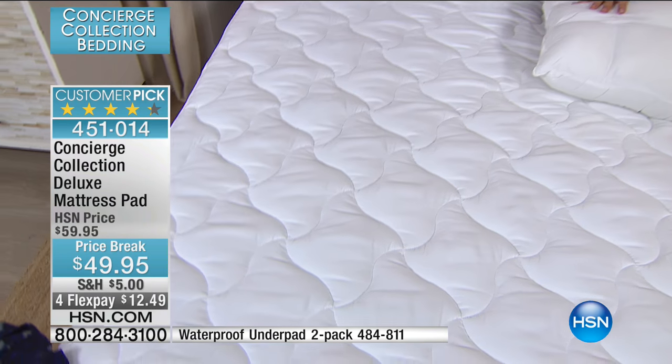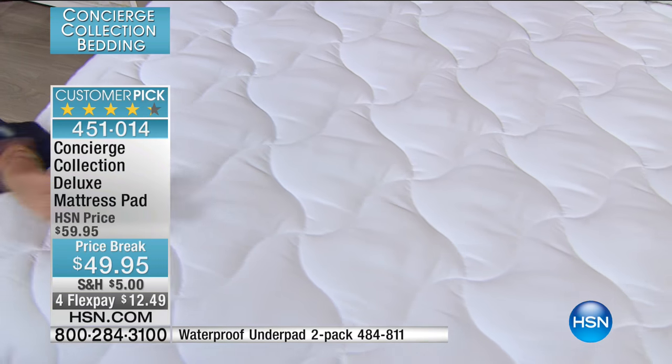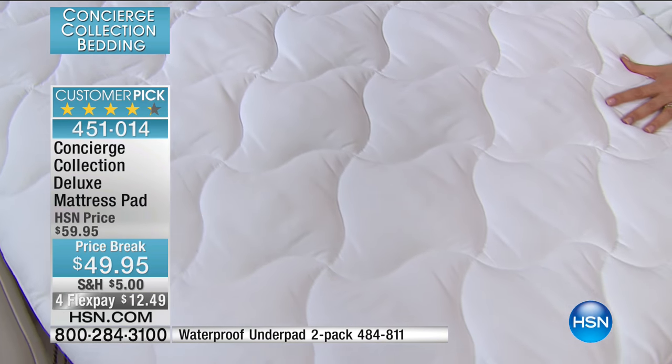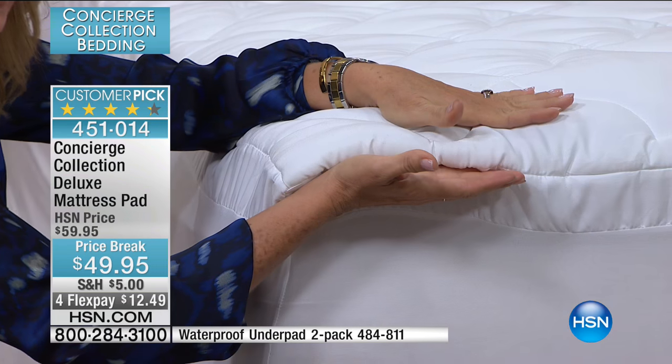A lot of customers said: I've had my mattress a while, I wanted to make my pillow top feel enhanced and new again. This is a great way to do it.